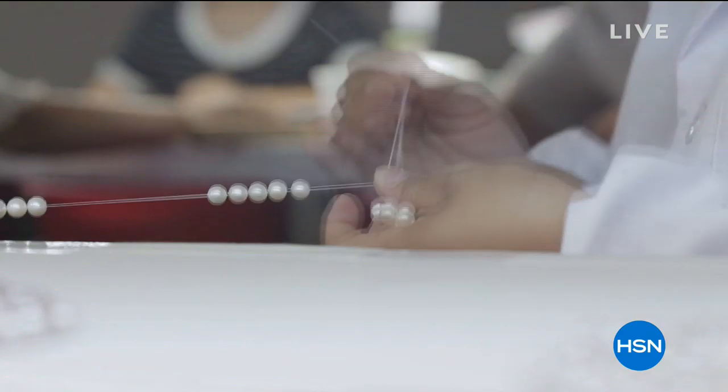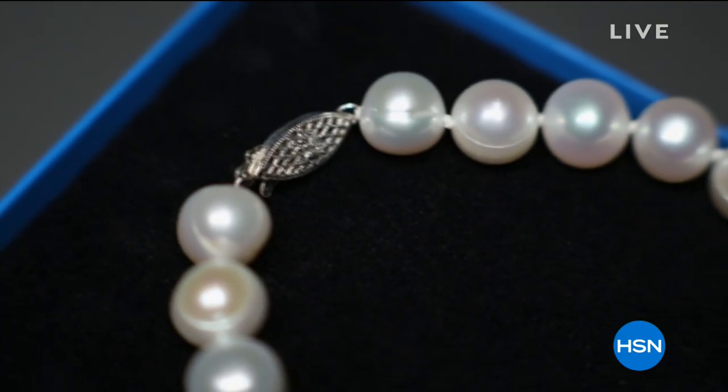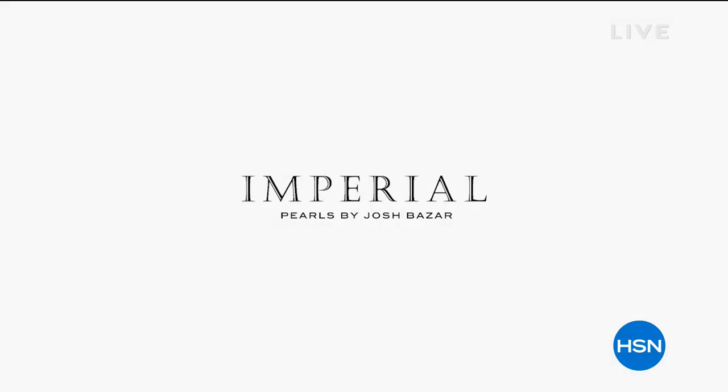The journey comes full circle as you open that box to experience the passion, love, attention to detail, and craftsmanship that goes into each piece of Imperial Pearl jewelry.